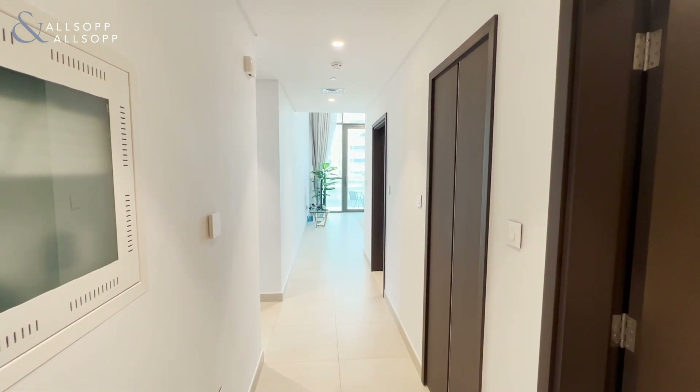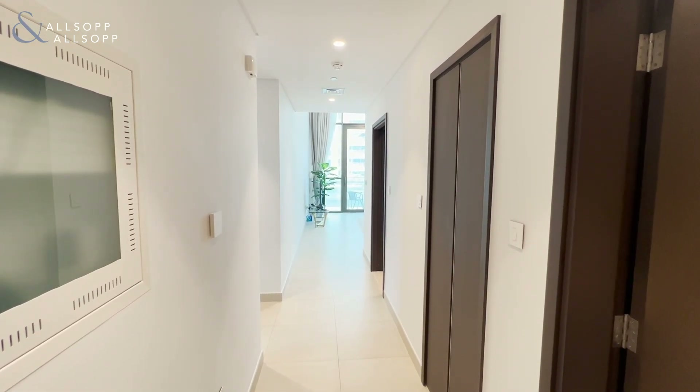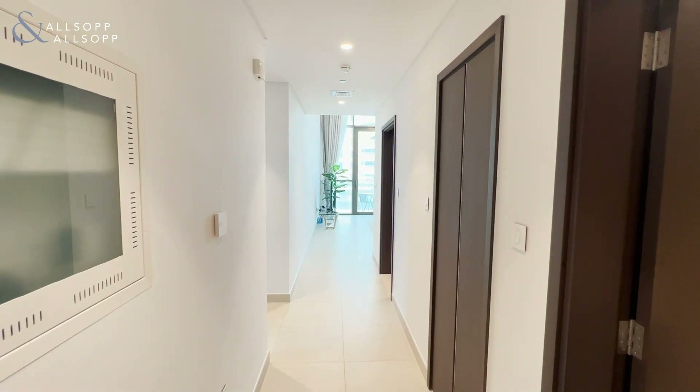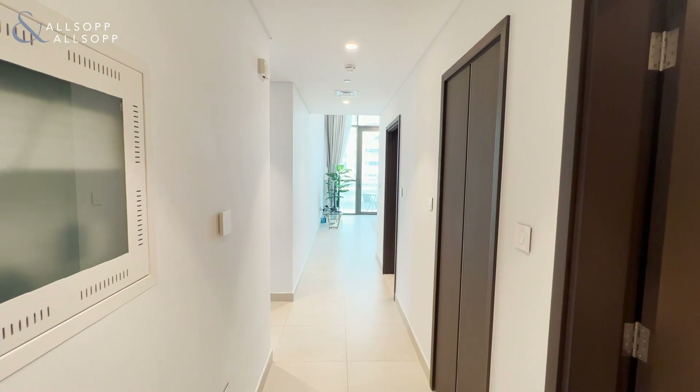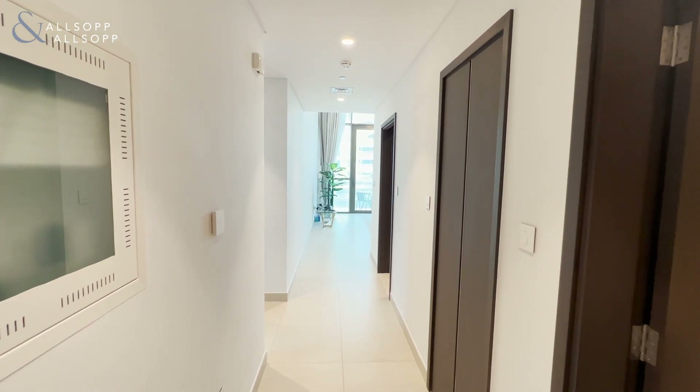Hello, this is Matthew O'Neill from Allsop and Allsop Real Estate, here to present to you this two bed, two and a half bath apartment in Downtown Views. The apartment comes fully furnished and fully renovated within the last year, and is available now.